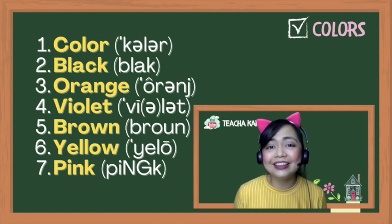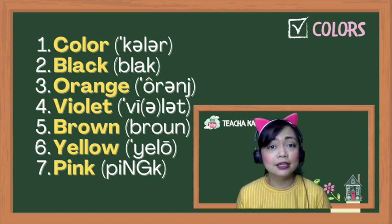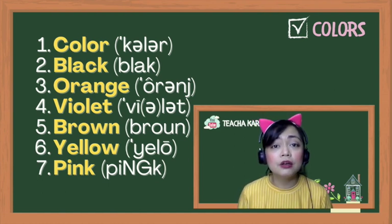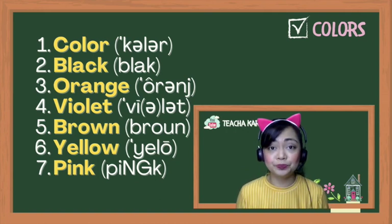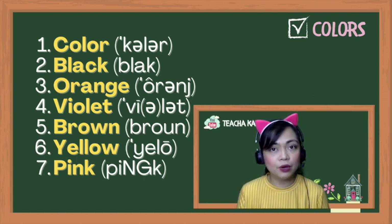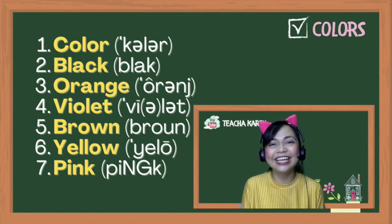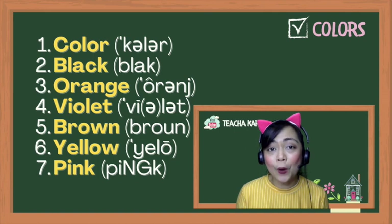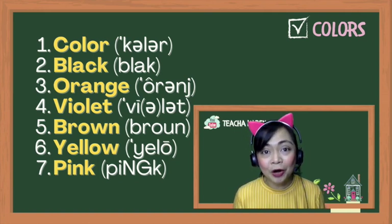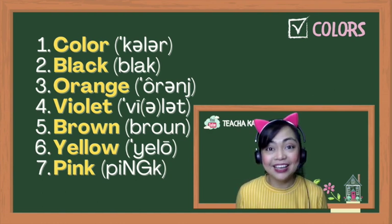Number four: violet. We have two schwas. Violet — not 'violet,' but 'violet.' It's just smooth. Number five: brown. Try to open your mouth a little bit wider instead of saying 'brown' — it's 'brown.' Number six: yellow. Not 'yellow' or 'yelo' — it's 'yellow.' And finally, number seven, there's a short I sound. Pink. Not 'pink' — but 'pink.'